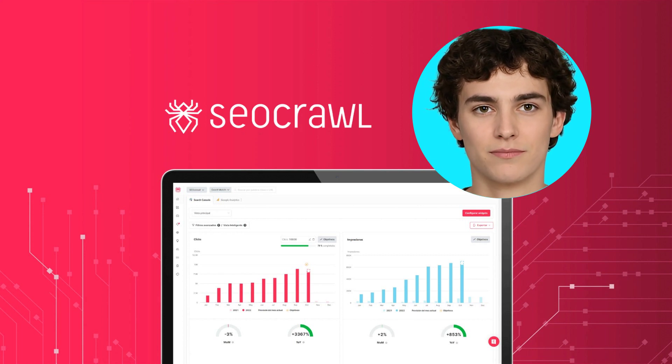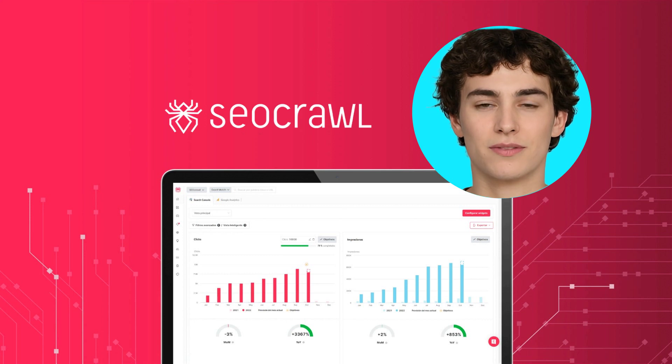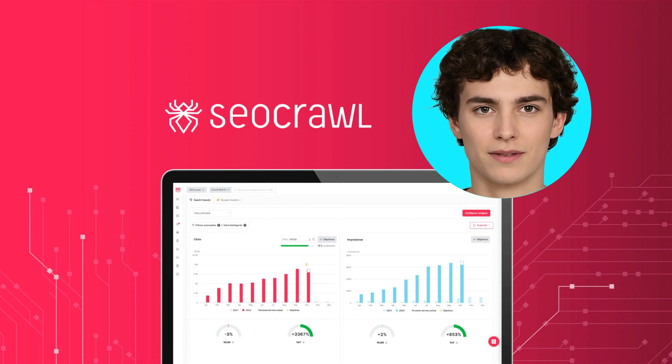Skip the long hours of finding your SEO priorities and chances. Instead, utilize SEO Crawl's Instant SEO Reports to uncover keyword performance, overlooked potential, content advice, and URL optimization guidance.